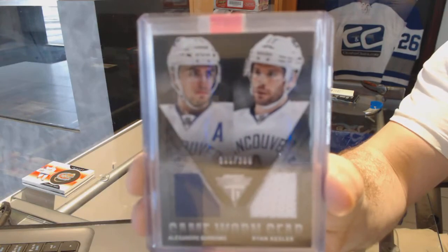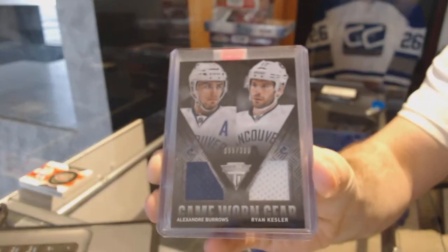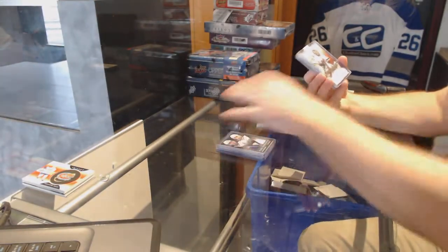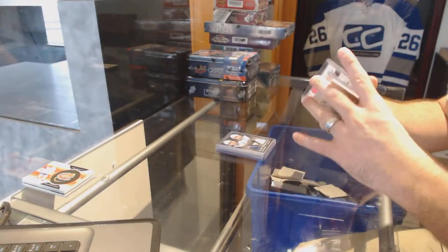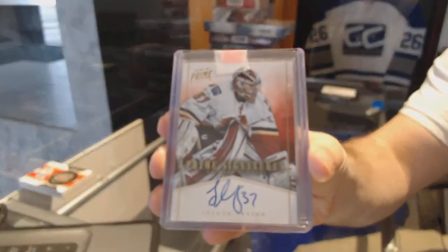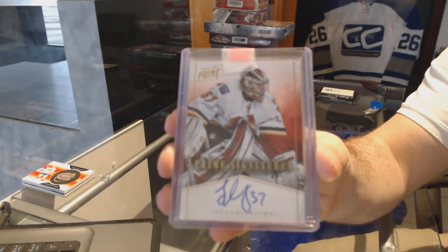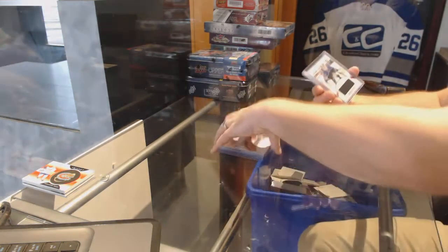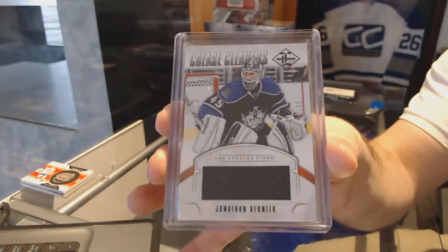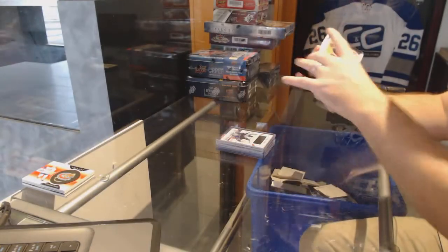For the Vancouver Canucks, a dual jersey number 300 of Burroughs and Kessler. For the Calgary Flames, prime signatures number 250 Leland Irving. For the LA Kings, a 99 Jonathan Bernier crease cleaners card.